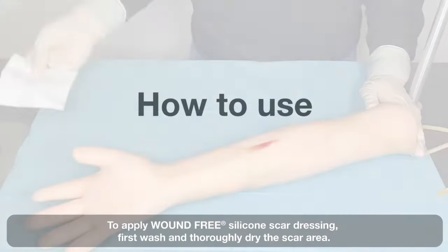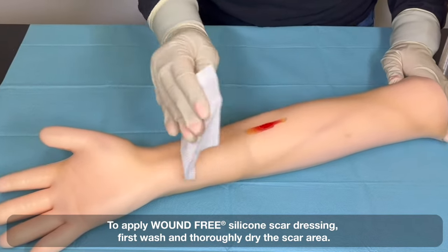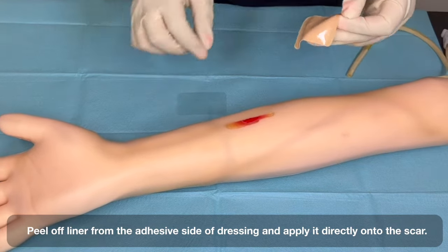To apply Wound-Free silicone scar dressing, first wash and thoroughly dry the scar area. Then peel off the liner from the adhesive side of the dressing and apply it directly onto the scar.